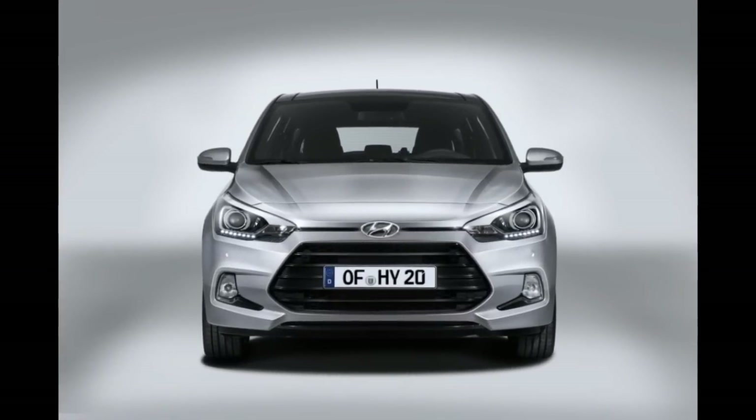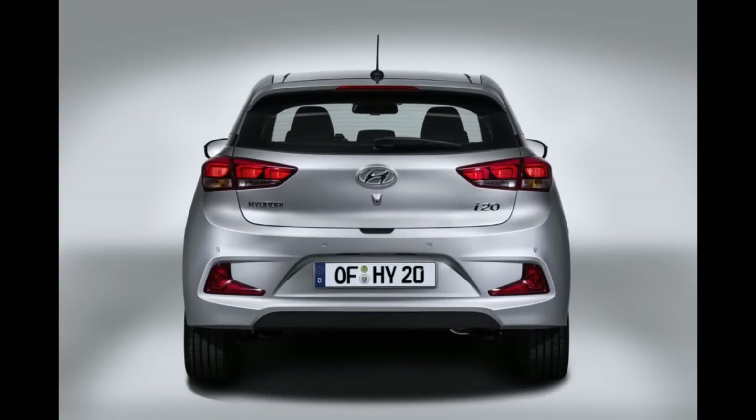On to specs and engines. The i20 Coupe may disappoint those who wanted a new type of engine, perhaps a powerful turbo. In total, four Euro 6 engines are going to be available, split evenly between petrol and diesel.